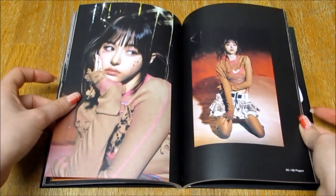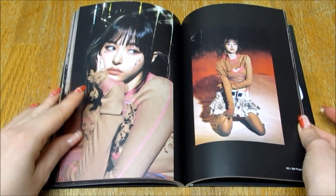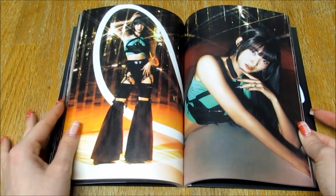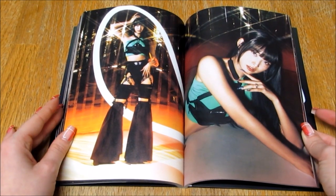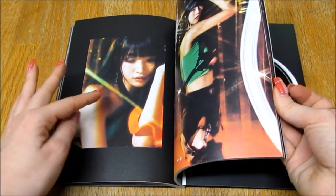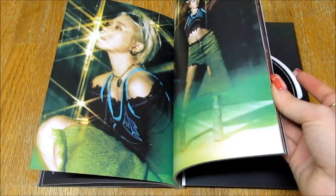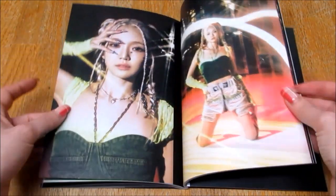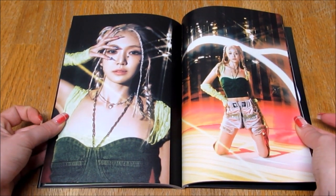This concept gives me la-di-da vibes. I don't know why. I think it's all the colours and the disco-y lights just gives me that vibe. Those trousers are amazing. Her makeup is beautiful. I really, really like this concept.